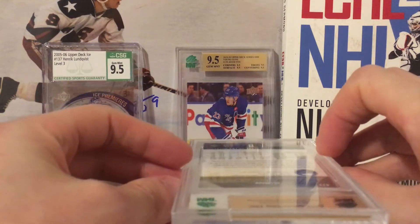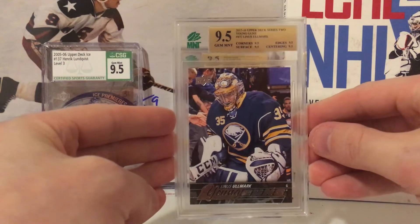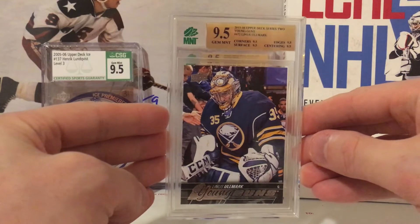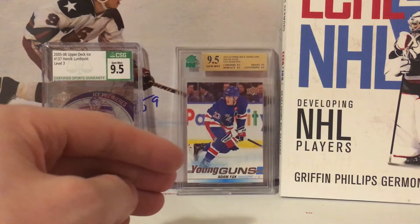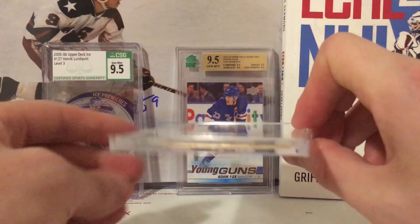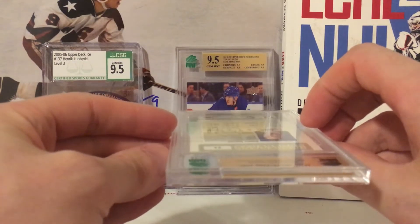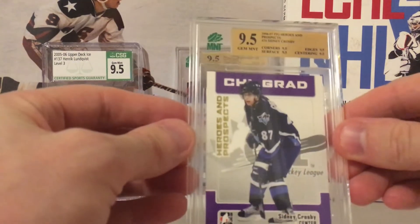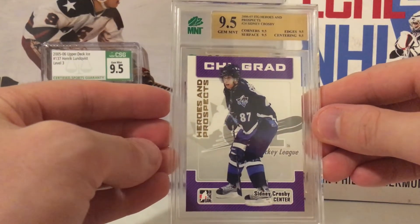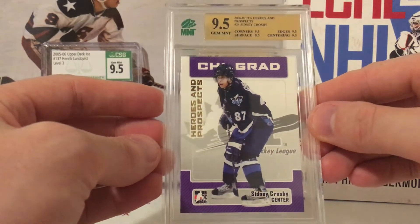We've got the Linus Ullmark Young Guns, 9.5 true 9.5. Very happy with that. He hasn't had the greatest season but he's locked in for a few more years in Boston, so I'd expect him to bounce back. This next one is a little nostalgic for me — it's a 2006-07 Crosby Heroes and Prospects base card, second year Crosby, 9.5. It's one of the first Crosby cards I ever got, and it's a true 9.5.